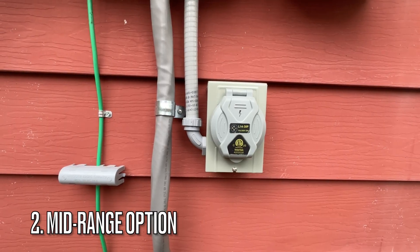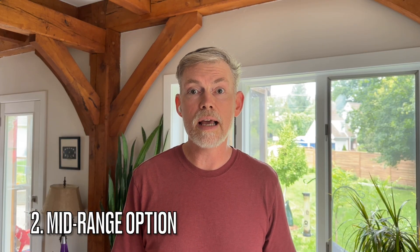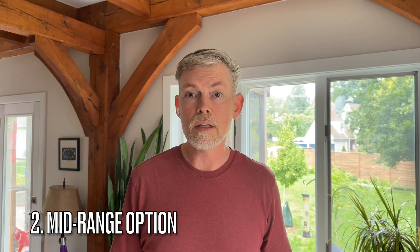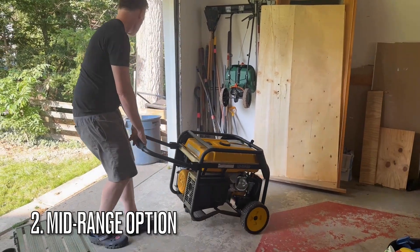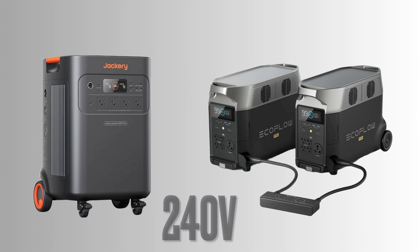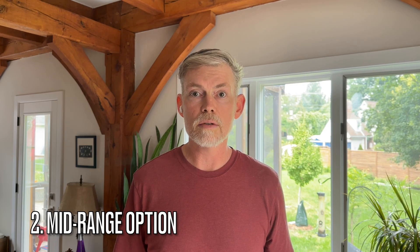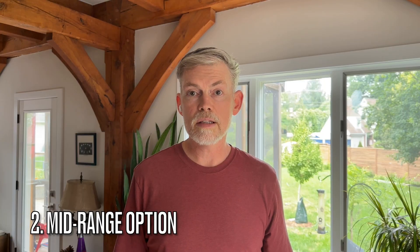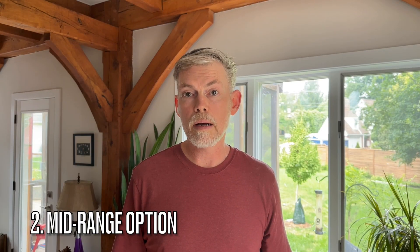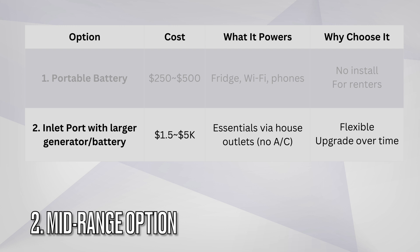Next is a mid-range option: install a 240-volt generator inlet port on your electrical panel. I actually just did this when I got a new electrical panel at my house — I asked the electrician to add a generator inlet port while he was doing it, and it only added a few hundred bucks to the project. Once you have the inlet port installed, you need to buy a gas generator or a larger portable battery backup system capable of 240 volts. You can even wait until there's a power outage and then go to your local hardware store and buy a generator or battery backup and plug it in when you get home. This setup will struggle to give you whole-home backup, but you'll be able to use the regular wall sockets. You could power your fridge, lights, internet, a well pump, and your furnace — just don't expect to run your air conditioner off of it.